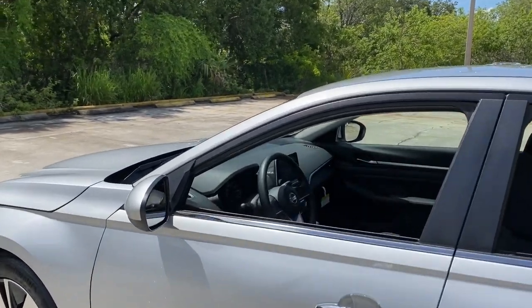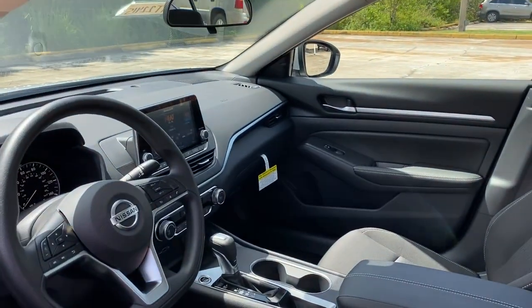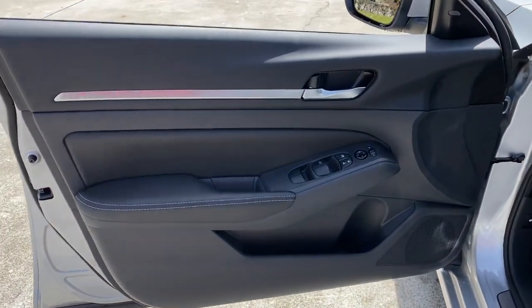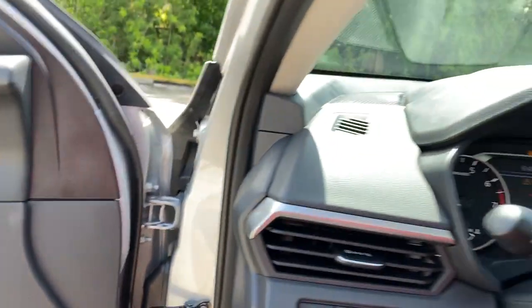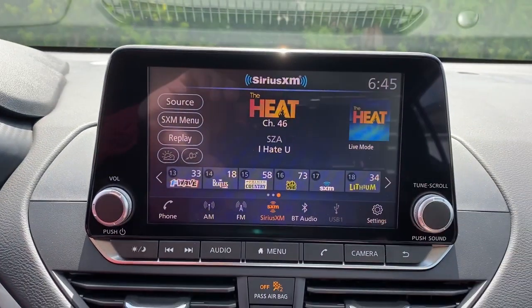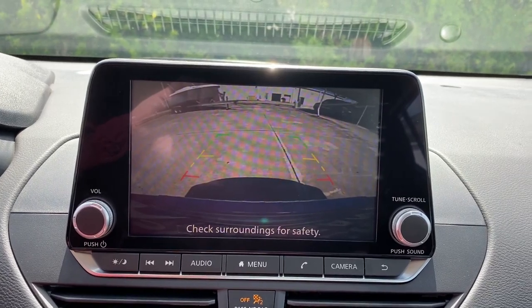The following are some of this vehicle's highlighted options: keyless entry, backup camera, remote engine start, satellite radio, keyless start, power driver seat, steering wheel audio controls, Bluetooth connection, aluminum wheels, and blind spot monitor.